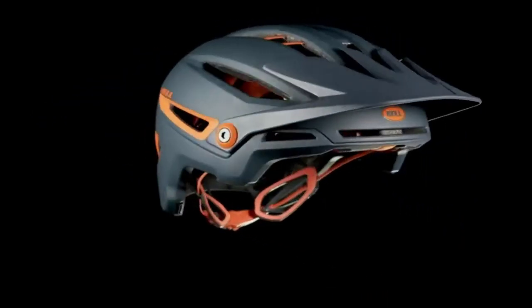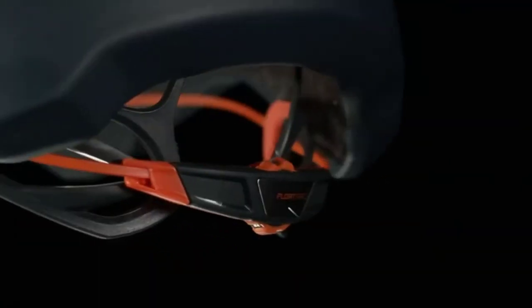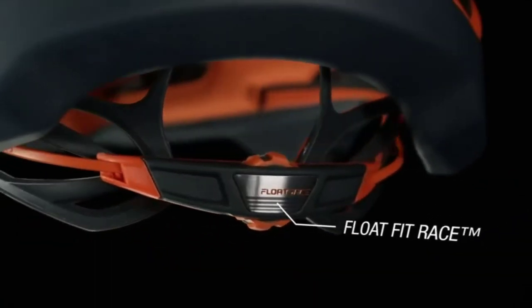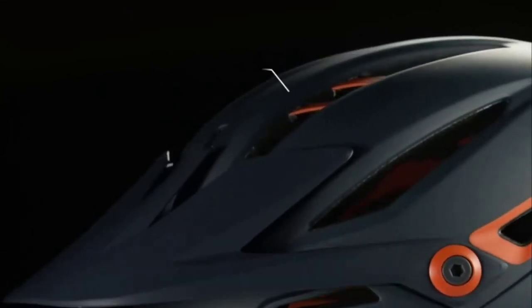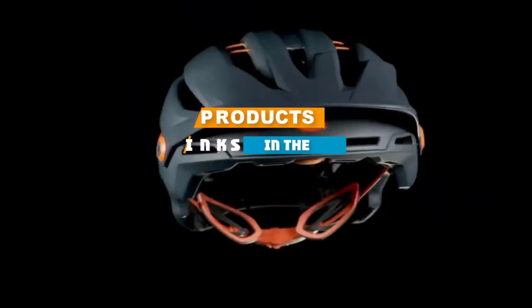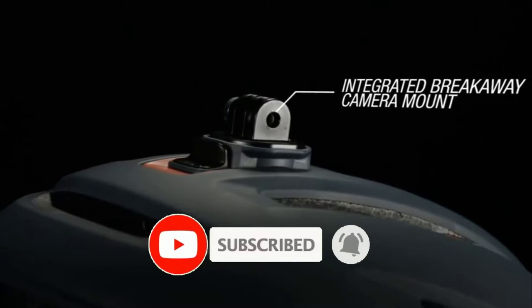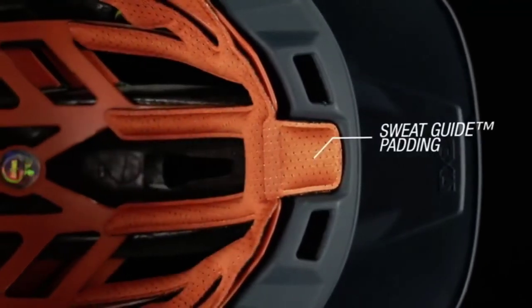Hello guys! In today's video, we are going to present to you the top 6 best MTB helmets available on the market today. We made this list from our personal preference and based it on their features, prices, quality, durability, and reputation of the manufacturers. Check out the description to find out their prices and more information. We've included the links in the description below. If you are here for the first time on our channel, please subscribe and hit the bell button for daily video notifications. So without further ado, let's get started!